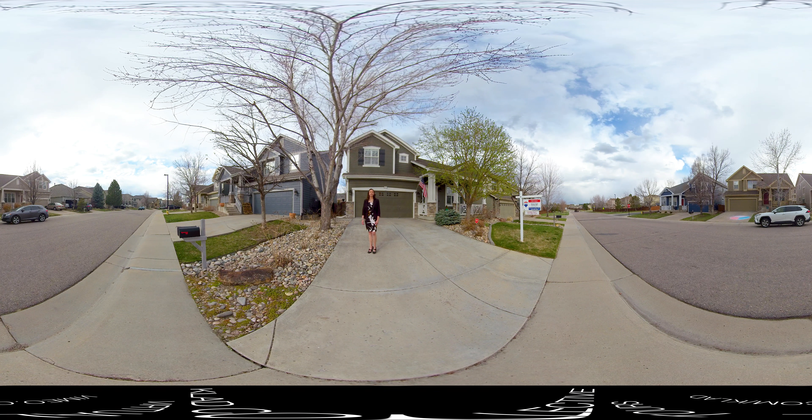Hello, I am Debra Guy with RE-MAX of Cherry Creek and I am here to showcase this beautiful home behind me at 9894 Center Circle in Parker, Colorado.